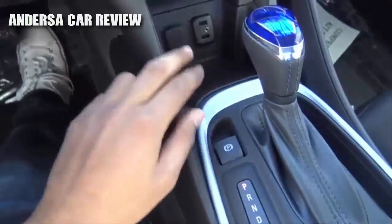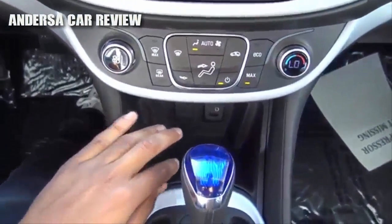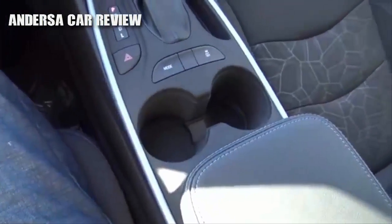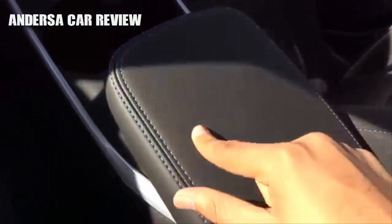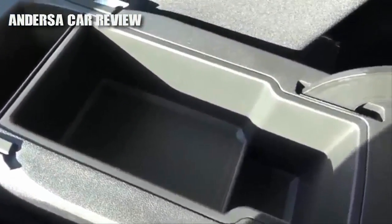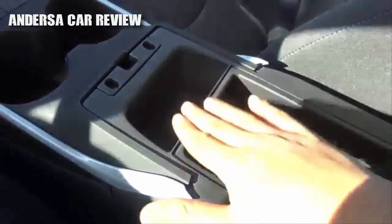Down here you will find another storage cubby, and then you have two USB ports, as well as an auxiliary input and a 12-volt power outlet. Down here you have dual cup holders and your traction control off button. Your center console lid is also nice and soft-touch and stitched. There's an okay amount of center console storage — it could be a little better. Then you have a little pocket right here.